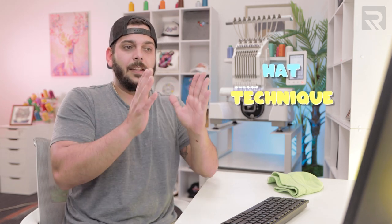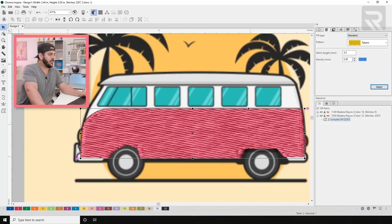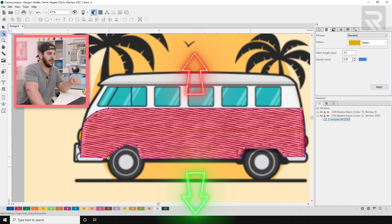The important part about this design is we're going to be using the hat technique — embroidering from the bottom to the top and from the inside out as much as possible. So I'll do the bottom part of the car first, then the white on top, starting at the bottom so the stitches keep going up and we don't have any registration loss or puckering. Using the shaping tool, the green marker goes to the bottom and the red marker goes to the top.